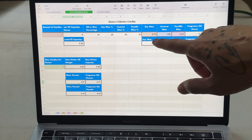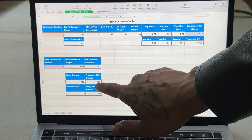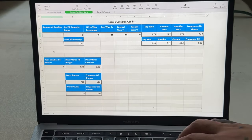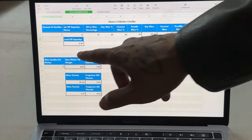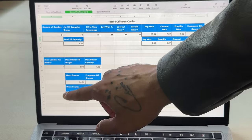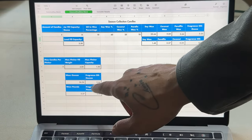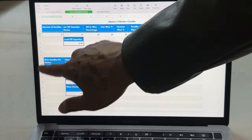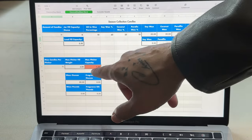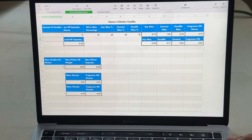If I wanted to make five candles I'd just update that cell — it adjusts all my numbers, the pitcher amounts, and remaining space. If I go over capacity, say 11 candles, that cell turns red so I know I don't have enough space. It's a really handy system. But today we're working with one candle, so I'm measuring out the right amount and moving on.